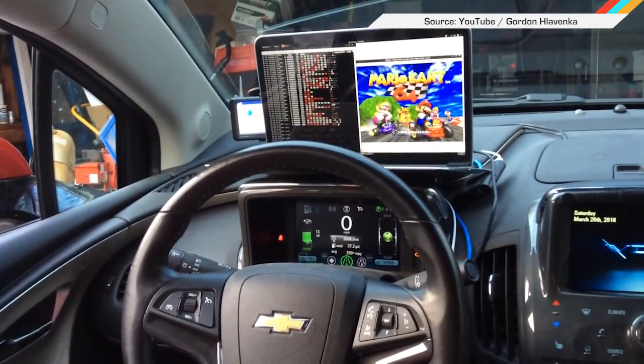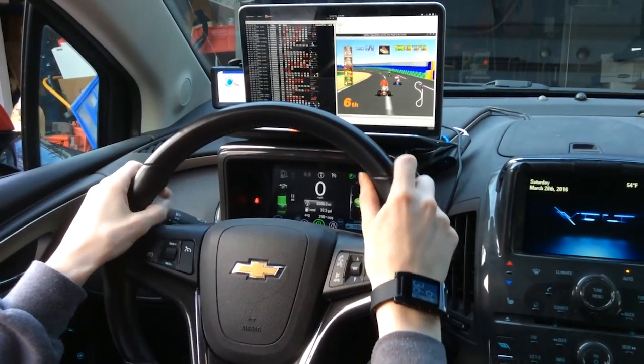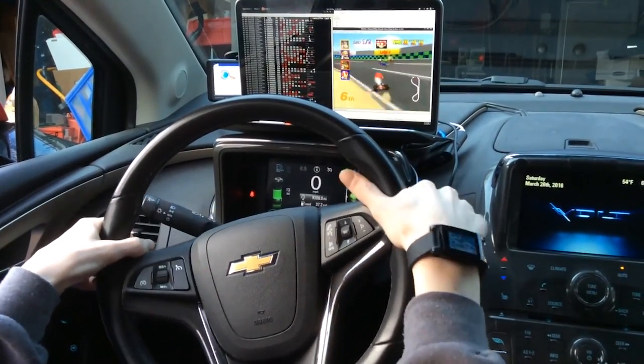The greatest racing game ever can now be played from a car. A very patient father let his son and his friends use his Chevy Volt as a giant Mario Kart controller. The teens connected a Raspberry Pi to the vehicle's OBD port to map data from the car's controls for turning, jumping, and throwing objects forward. The high beams make the car jump and the windshield wipers let you throw an object forward. The best part? According to the dad, they only bricked the car twice.